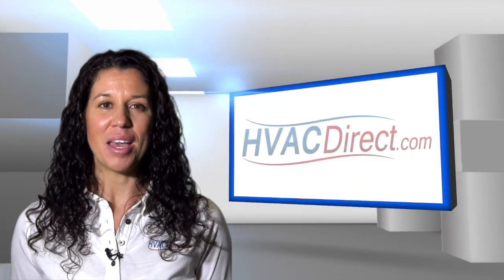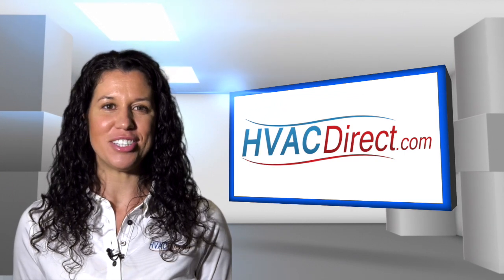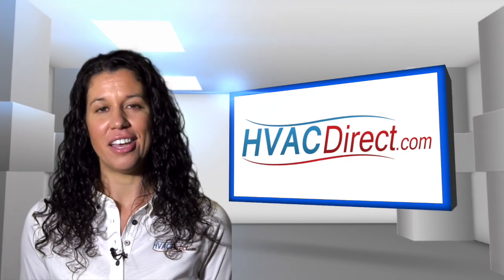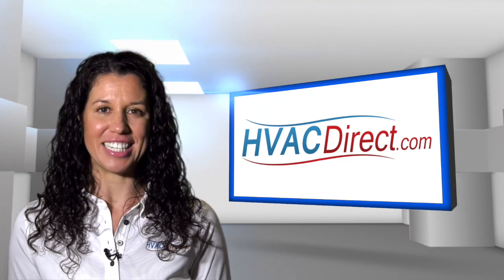Welcome to HVACDirect.com. My name is Mary, and in this video we are going to discuss the Goodman GSXC 16 Series Air Conditioner Condensers. Goodman offers some of the most durable and high-efficient condensers on the market today.